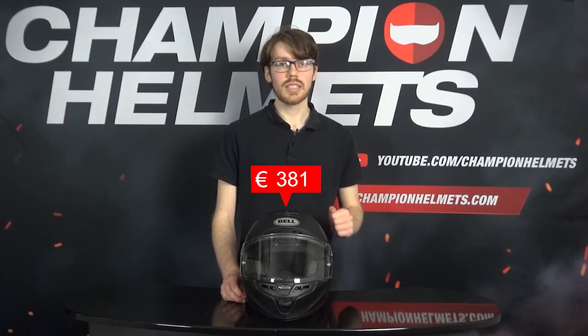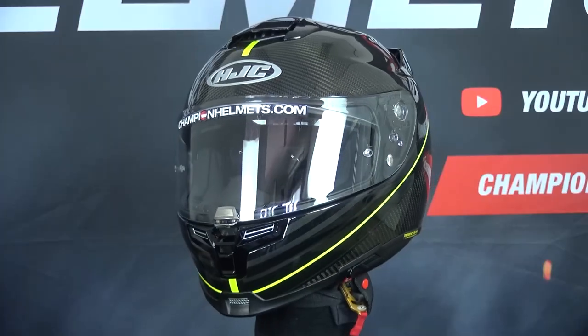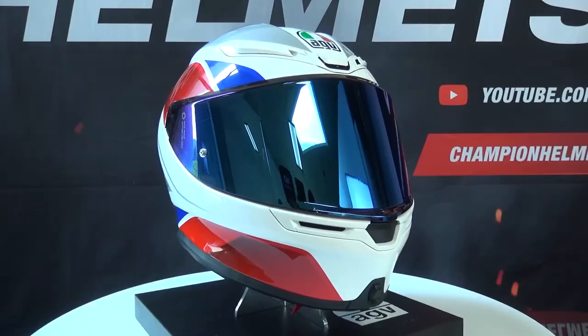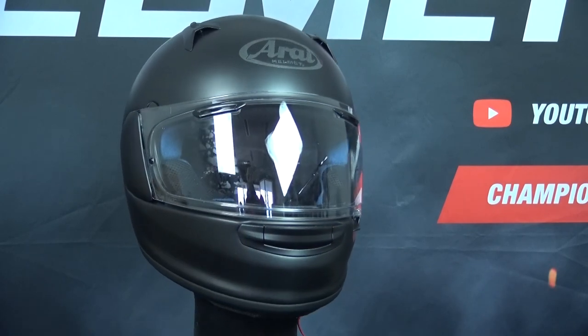With a recommended retail price of about 500 Euros or 600 US Dollars, the Star will be competing with the Shark Spartan GT Carbon, the HJC ARPHA 70 Carbon, the Scorpion XO 1400 Air, AGV K6, the Shoei GT Air 2, and the Arai Profile V.